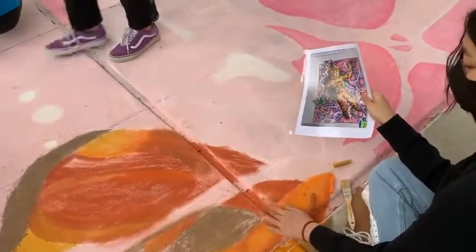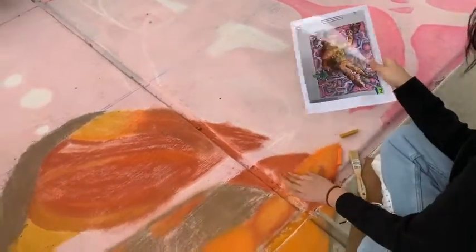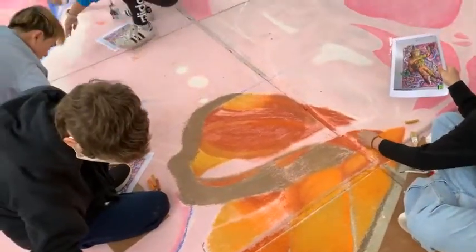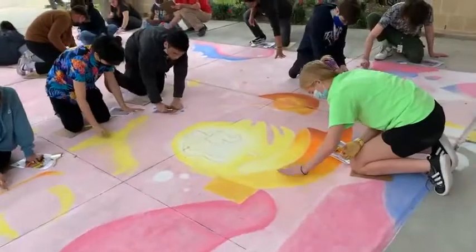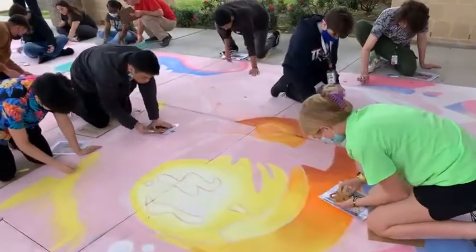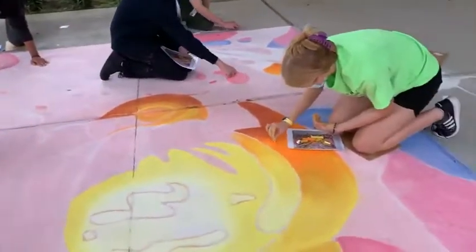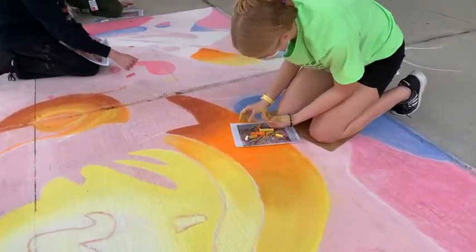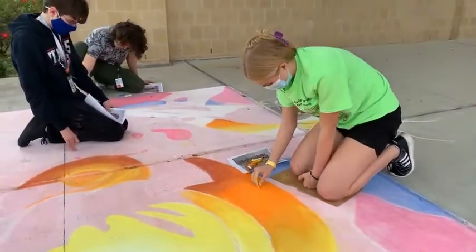What are your thoughts about the fact that rain could wash it away at any moment? It's actually a good thing — this particular medium is made to be temporary. A little bit of rain will help set it in, kind of like a fixative, but a lot of rain will start to wash it away. We did lay down a tempera paint base so it'll last a little bit longer. But that's part of the magic — you see it and then it's gone. It's a little fleeting, kind of magical.